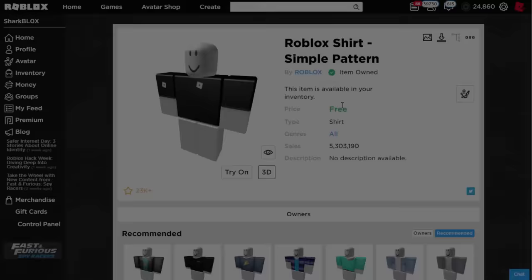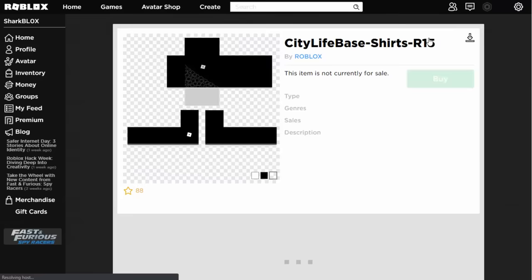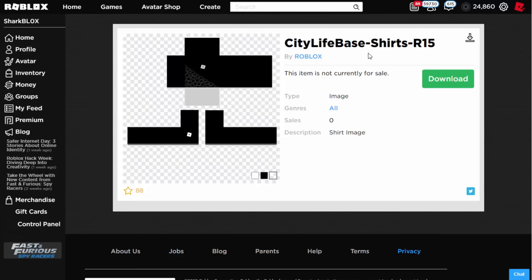The next step is to create a custom t-shirt. I'm on my other Roblox account because I've got the plugins installed on this browser. I'm going to click on the image logo. If you guys don't have these plugins, don't worry — what I'm going to do is post the custom t-shirts I made on my Discord server so you can get them in a couple of seconds.